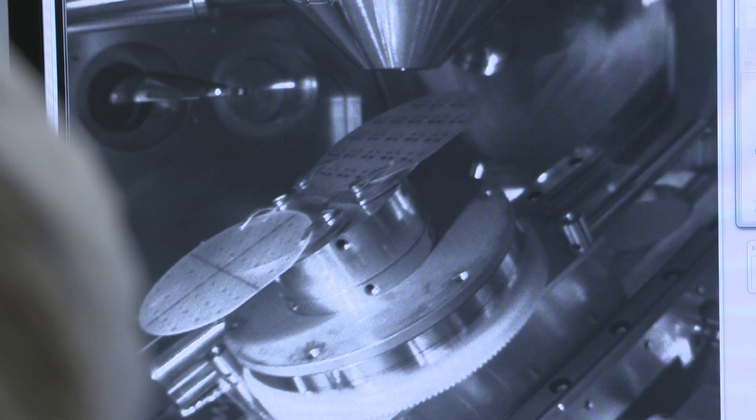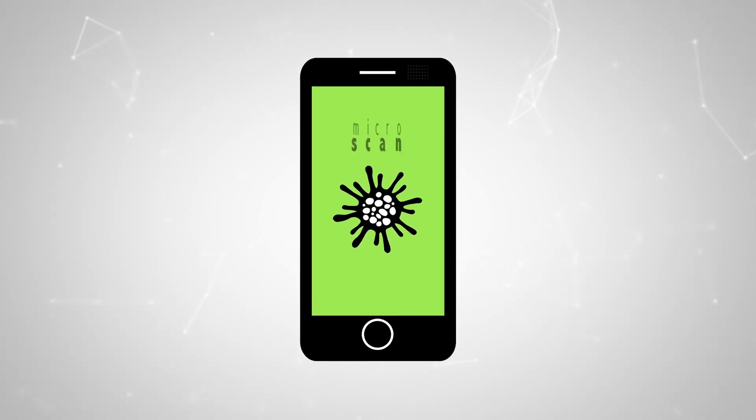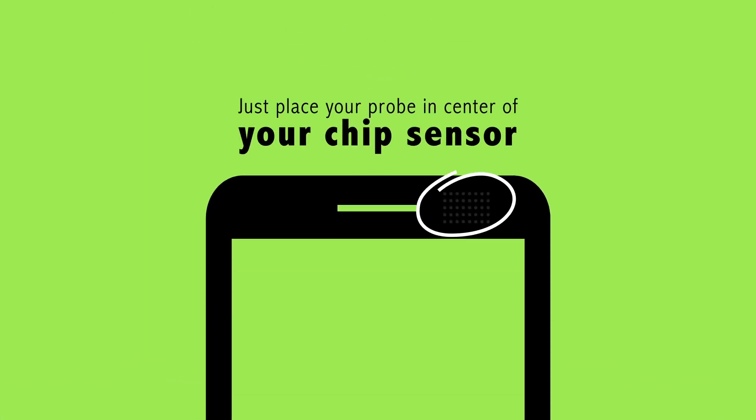And it needs the collaboration of European universities specialised in this field. Now let's dream a bit and just imagine what would happen if a whole microscope fits into a mobile phone.